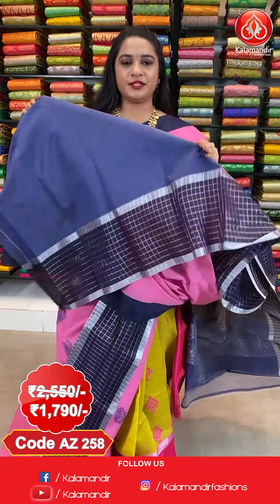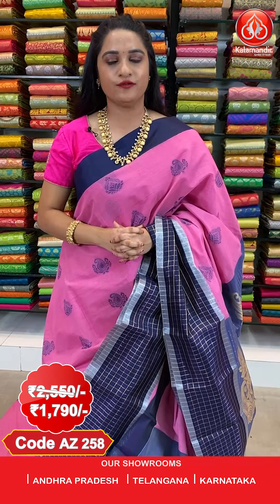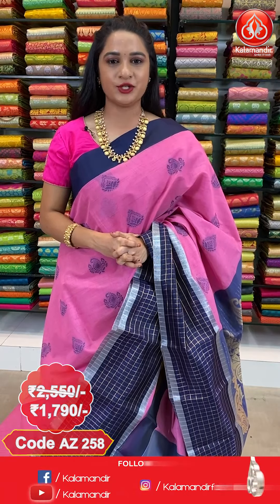The saree is paired up with contrast plain blouse along with border. Saree code AZ258, actual price 2550, offer price 1790 rupees. To purchase this saree, take a screenshot along with the code and send it on our WhatsApp number 9852-985-2999.